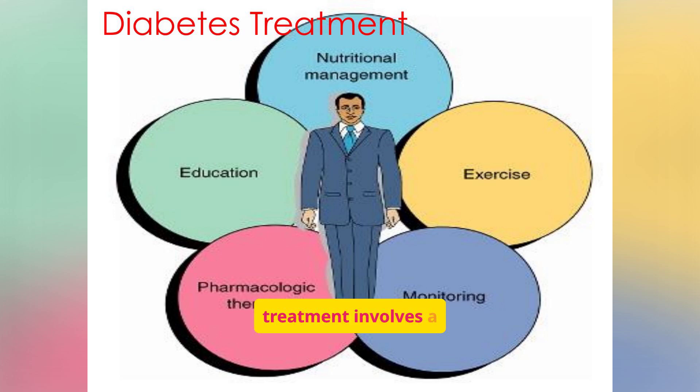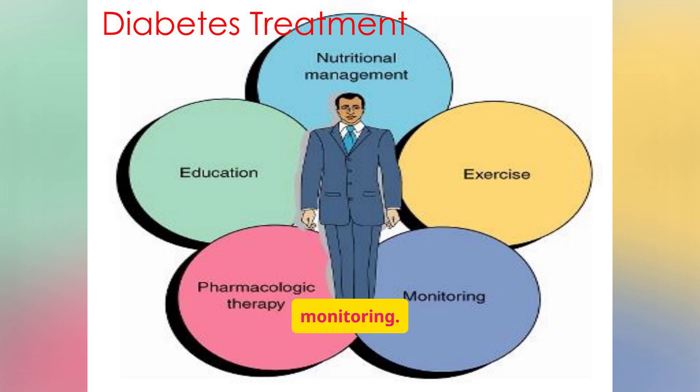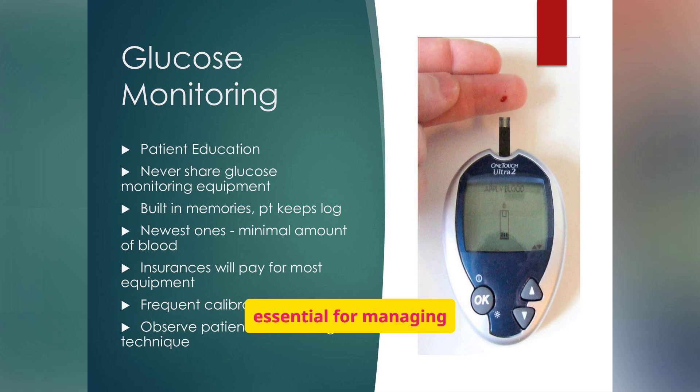Effective diabetes treatment involves a multifaceted approach including nutritional management, education, exercise, pharmacologic therapy, and consistent monitoring. The goals of therapy are to maintain A1C levels at 7.0% or below, preprandial blood glucose between 70–130 mg/dL, and peak postprandial blood glucose below 180 mg/dL. Glucose monitoring is essential — patient education on proper technique and understanding results is crucial. Proper technique includes cleaning hands before testing and using a fresh lancet each time, and patients must be taught to interpret trends, not just individual numbers.